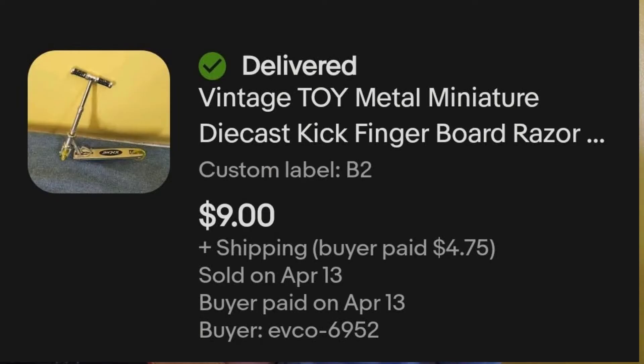The first item that sold on eBay this past week was this vintage metal miniature die cast finger scooter. I actually got this item at a Goodwill in a bag of littles where the whole bag was $3. So if I average it out, I paid 38 cents for this scooter, and I sold it for $9 plus shipping.